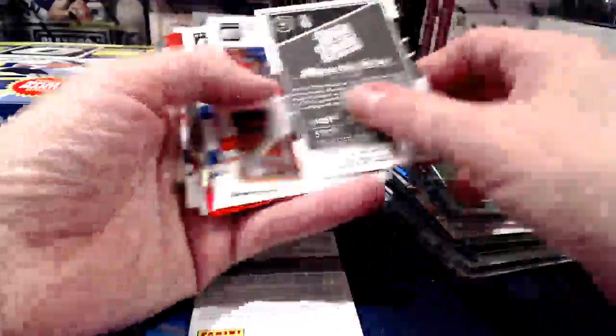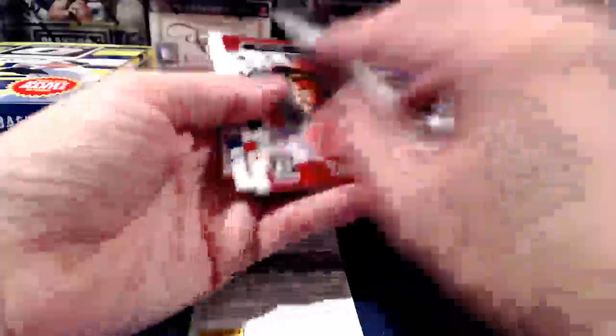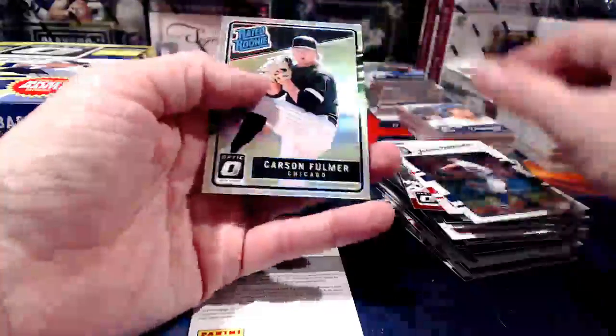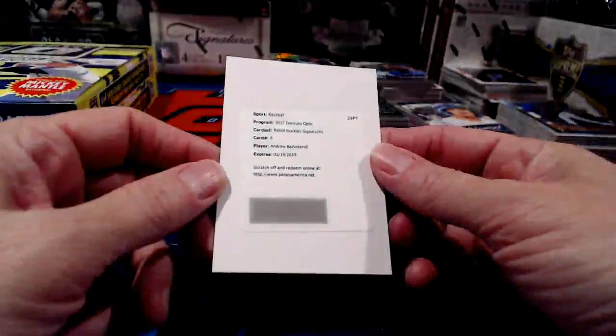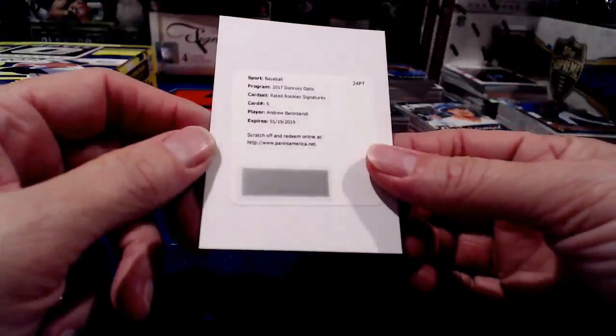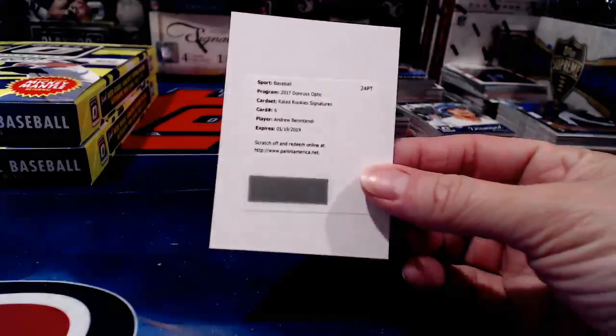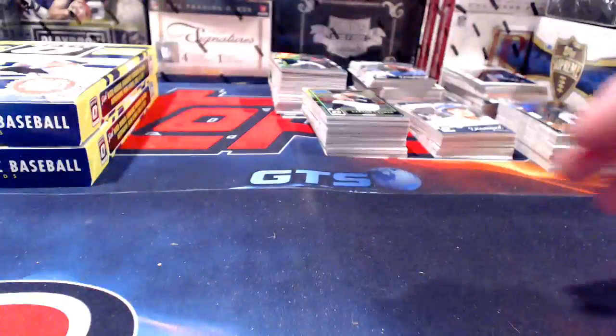We've got a redemption — set that one down, build up the anticipation. And there's another Carson Fulmer. Our redemption: Ben Intendi — a nice rated rookie signatures hit. Cool Ben Intendi little rookie ink hit — nice!